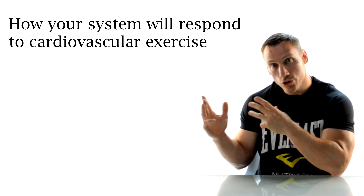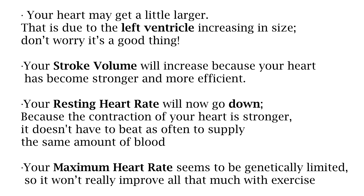Let me run down quickly how your body responds to cardiovascular training. Your heart may get a little larger due to the left ventricle increasing in size — but don't worry, it's a good thing. Your stroke volume will increase because your heart has become stronger and more efficient. Your resting heart rate will go down, because the contraction of your heart is stronger and it doesn't have to beat as often to supply your body with the same amount of blood. For example, the average person has a resting heart rate of 72 beats per minute, but because I train my cardiovascular system my resting heart rate is in the low 40s — which means in a 24-hour period it's beating roughly half as often. Like a sports car, your engine only has so many miles to give, and at only 40 beats a minute I haven't put all that much mileage on the engine.